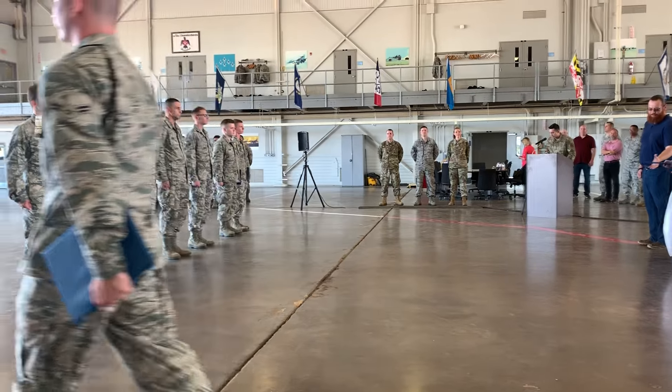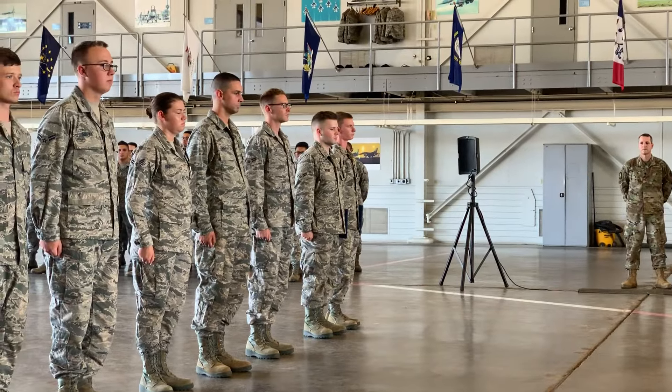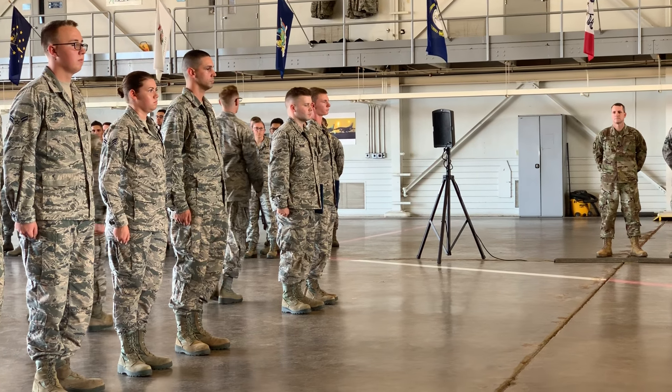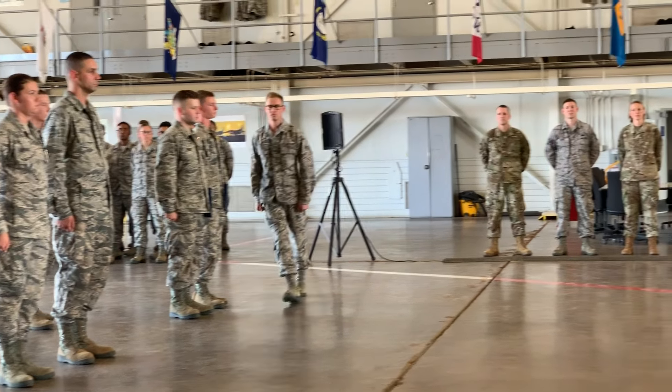Course graduate, Airman First Class Corey J. Daly. Airman Daly is assigned to the 433rd Aircraft Maintenance Squadron, Lackland Air Force Base, Texas.